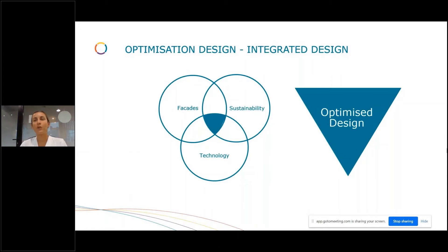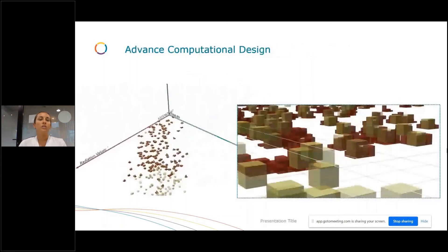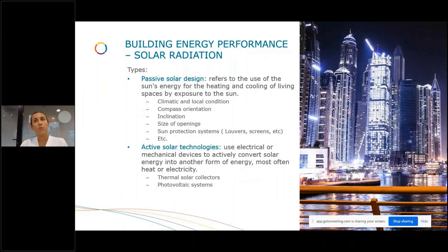Thank you, Scott. I'm going to present a case study showing how facade engineering and facade sustainability engineers, together with parametric specialists, can produce an optimized design. Our key tool is advanced computational design. Through generative design, we are able to run thousands and thousands of cases and get the optimized ones. In this case study, we base all this generative design and analysis on solar radiation, because working together with the sustainability team, we realized how important solar is in terms of passive solar design and also the active solar technologies affecting the facade.